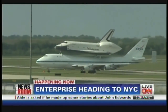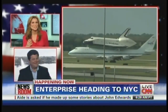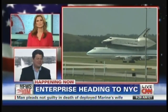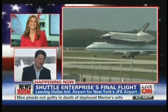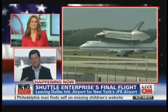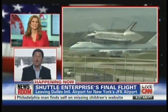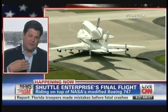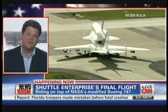John Zarella, are you there? Yes, I'm here, Carol. It's just a spectacular sight. Didn't we just do this not that long ago? When Discovery flew from Florida up to Dulles — that's how this all shook out, because Discovery ends up going to the Smithsonian as the oldest vehicle that NASA had that had flown in space. And then Enterprise going up to New York to the Intrepid Sea and Space Museum.